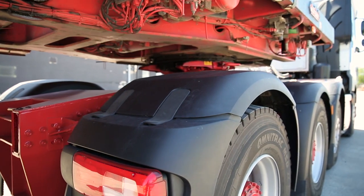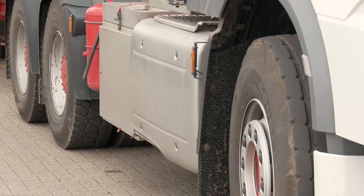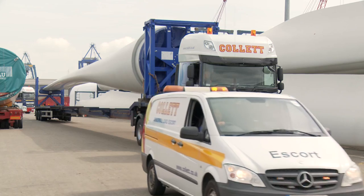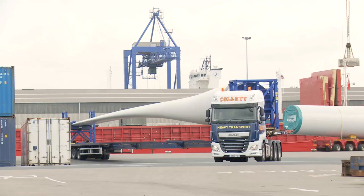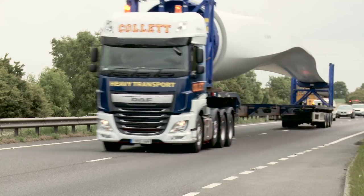Uptime is everything for these vehicles. It's time spent on the road earning money rather than being in the service bay waiting for parts. F&G Commercials are our local dealer. If we have a problem in the country, we have support there.